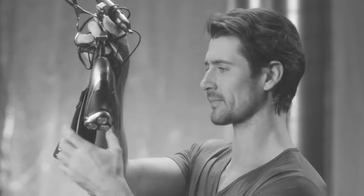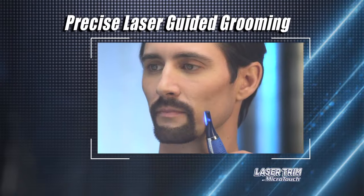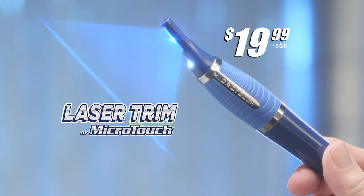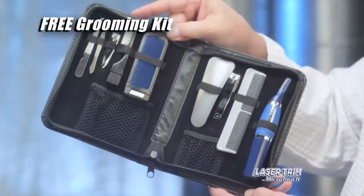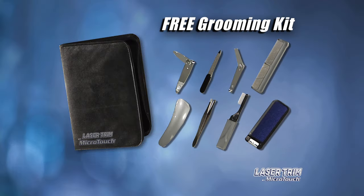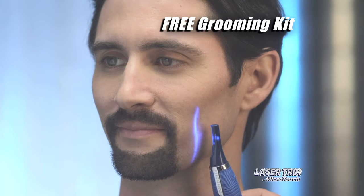So forget the rest and go with the best, and put the precision of laser-guided grooming right in the palm of your hand for just $19.99. Plus, every order receives our travel case with 10-piece grooming kit — that includes every grooming tool you need to always look your best. Yours free.